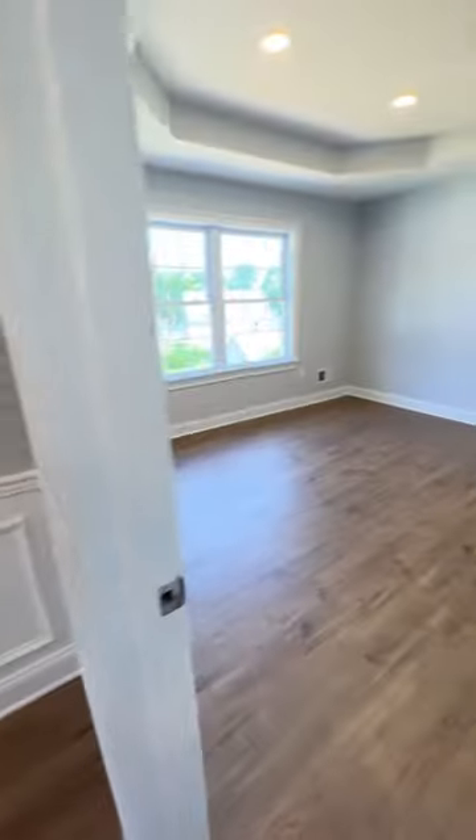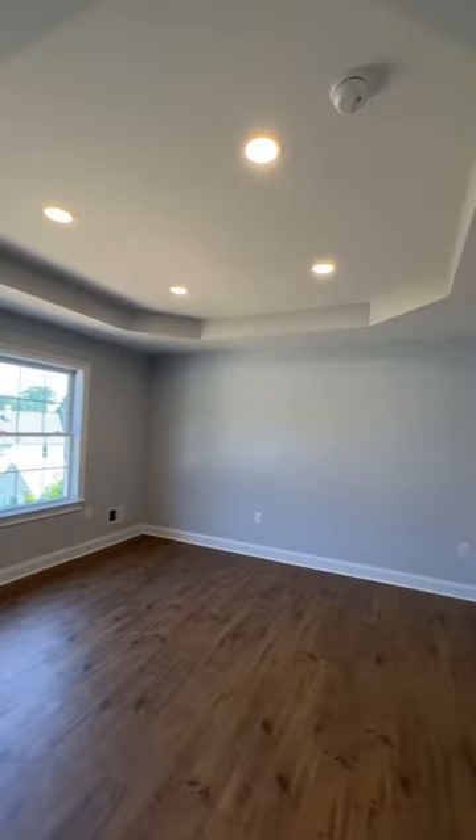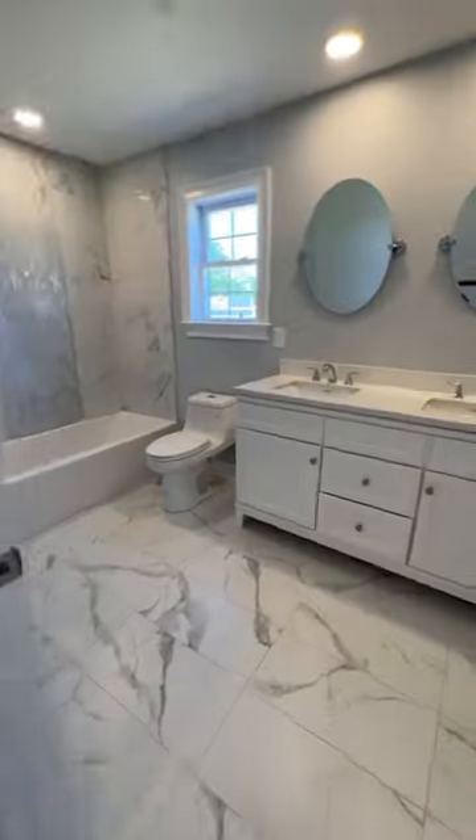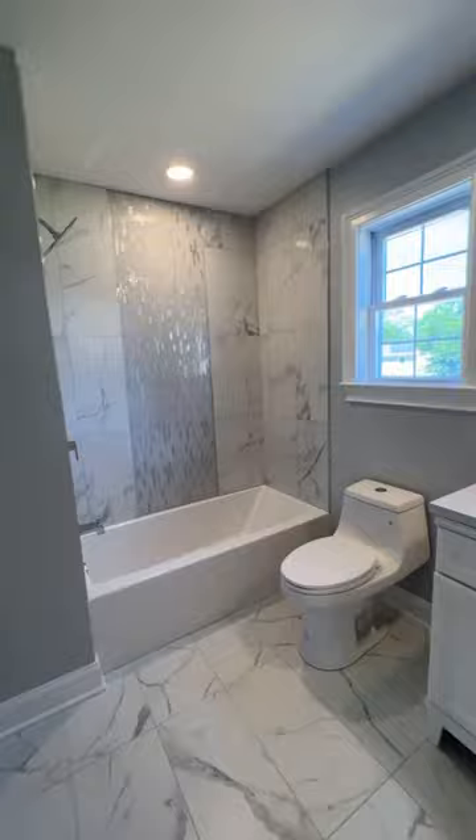On the second floor, you got the main bedroom with these nice vaulted ceilings. You have one, two more bedrooms up here. This is the shared bathroom for all of them.